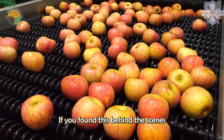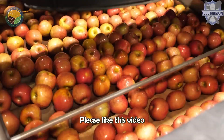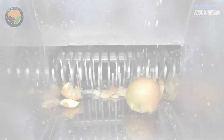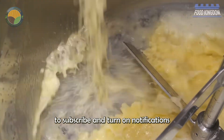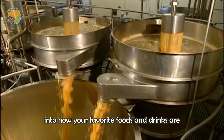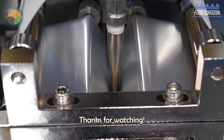If you found this behind-the-scenes look at apple juice production interesting, please like this video and share it with your friends and family. Don't forget to subscribe and turn on notifications so you never miss more amazing insights into how your favorite foods and drinks are made. Thanks for watching!